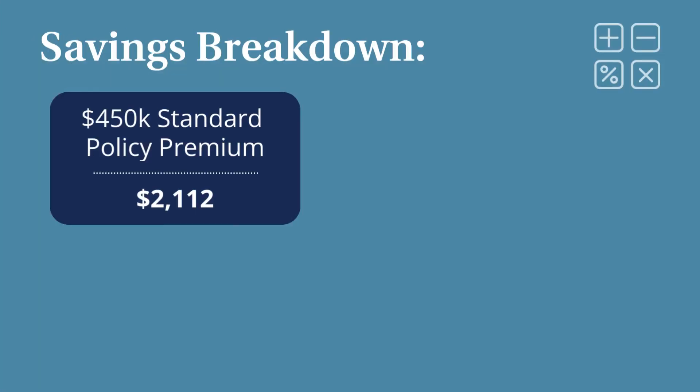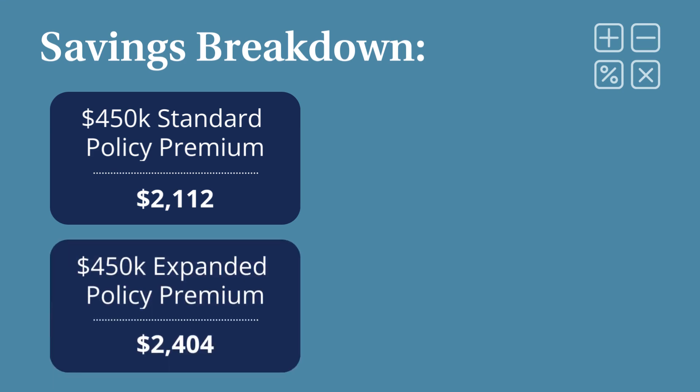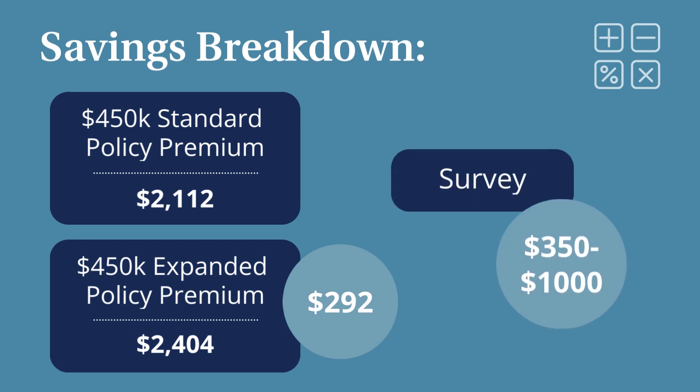As an example, a $450,000 premium for a standard policy is $2,112, where an expanded policy is $2,404 — just a $292 difference, which is less than the cost of a survey.